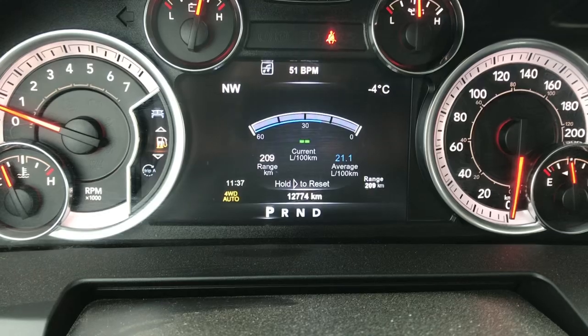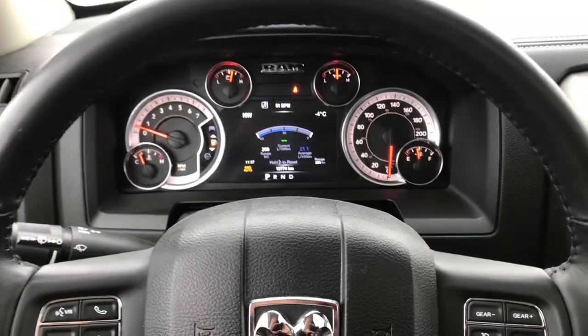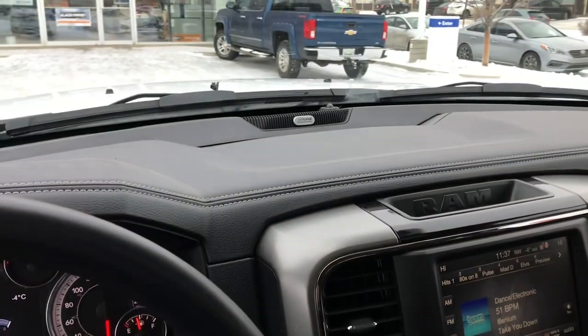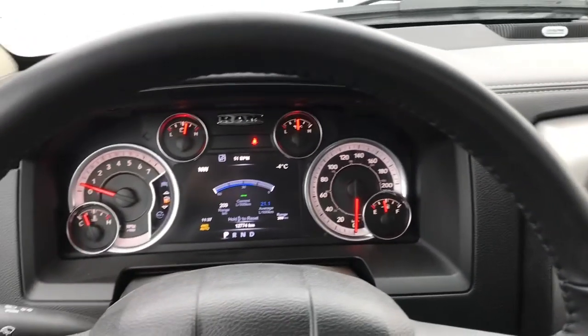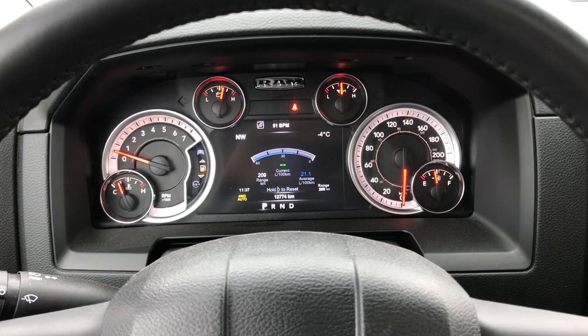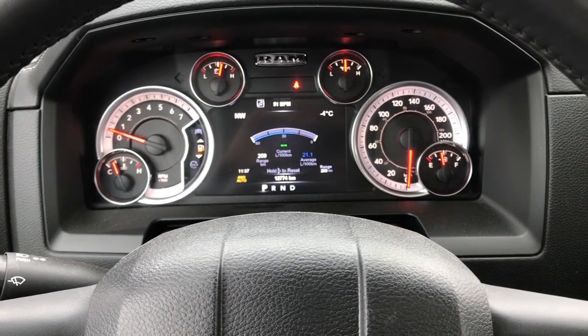All the features — this one does have the sunroof as well, and it has just under 13,000 kilometers. It was an executive demo from one of our Dodge dealerships, so barely used. It even has the Alpine stereo system — a very nice truck at a phenomenal price because it was an executive demo. Basically a new truck for a pre-owned price.